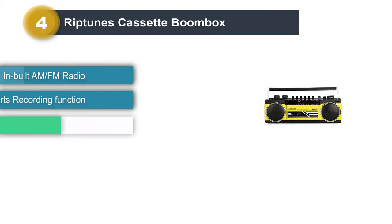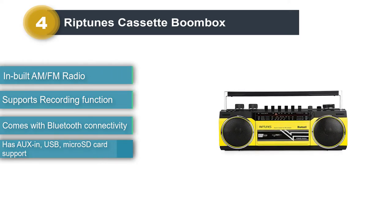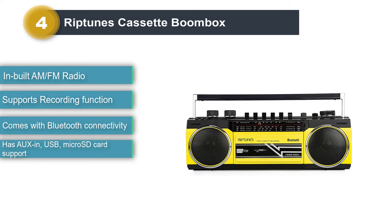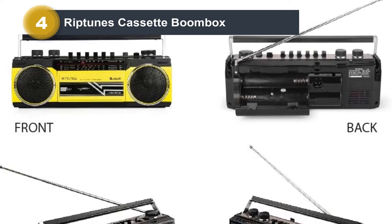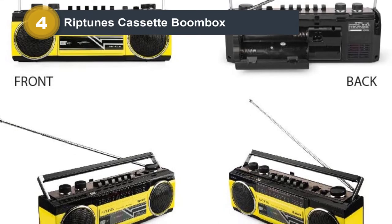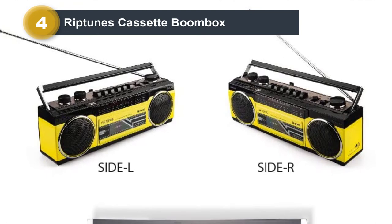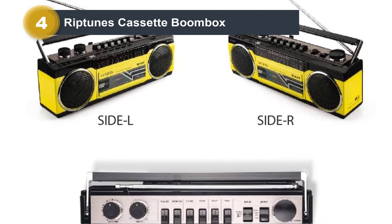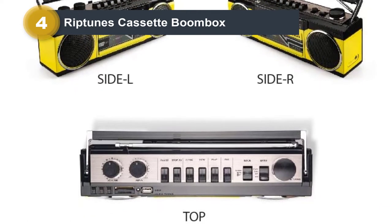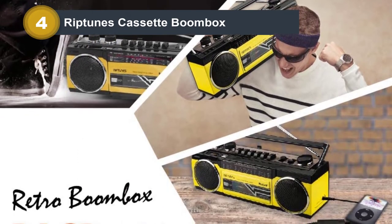Number four: Riptoons cassette boombox. For those of you looking for a complete entertainment package, you should check out the wide range of boombox options offered by Riptoons. This boombox can play cassettes as well as record on tapes thanks to the inbuilt microphone. Apart from that, if you don't have many cassettes, you can still use it as a Bluetooth speaker and enjoy your favorite music by connecting it to any smartphone, laptop, or tablet. It also supports micro SD cards, USB connectivity, aux, and even inbuilt AM/FM radio.